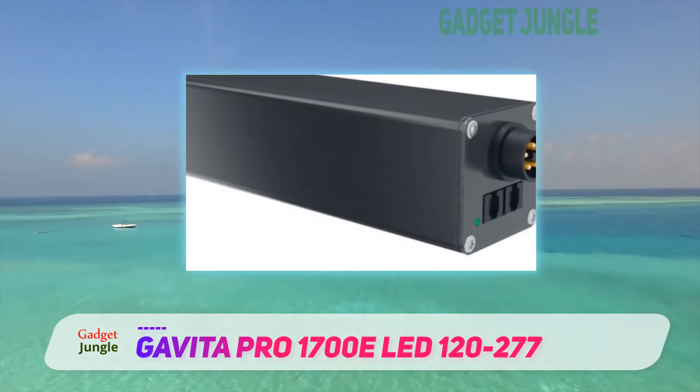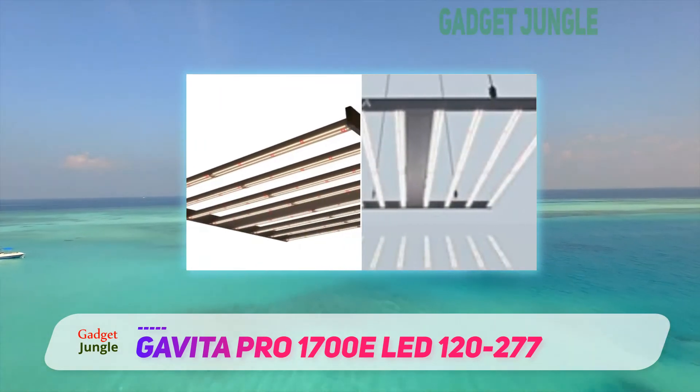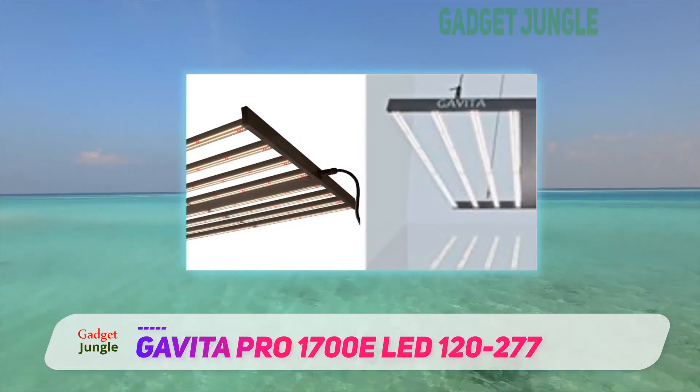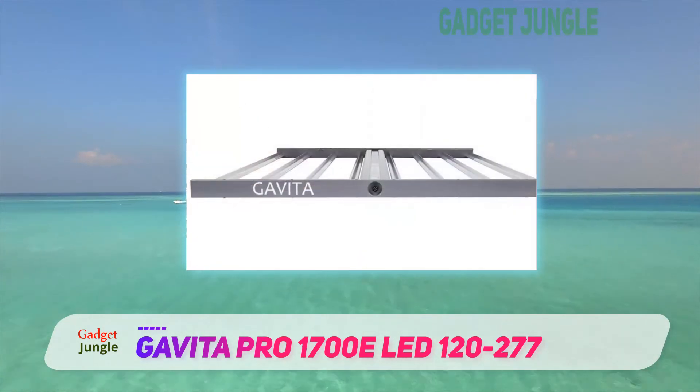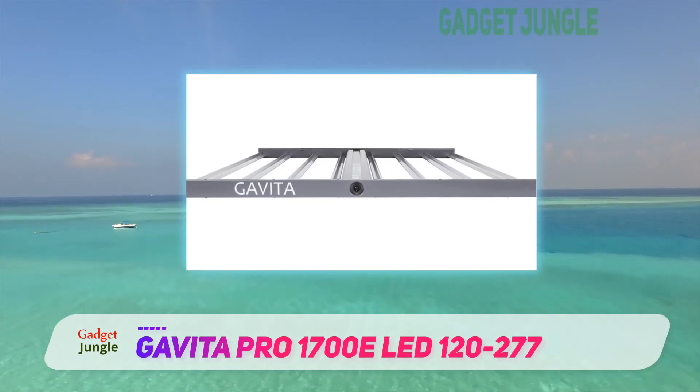You probably won't need any additional cooling with the Gavita Pro 1700E — its cooling mechanism is extremely effective. The Gavita Pro 1700E is currently the best LED grow light that you can get, but you have to be prepared to pay its premium price tag.